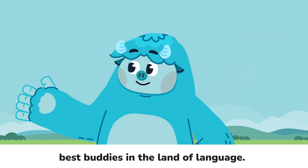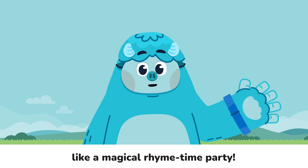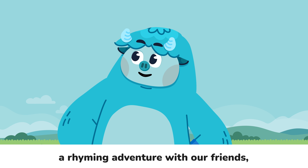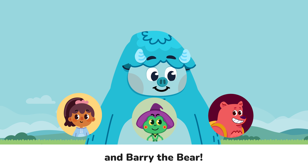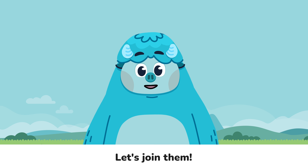Rhyming words are like best buddies in the land of language. They sound the same at the end, like a magical rhyme-time party. Now let's go on a rhyming adventure with our friends: Curious Chloe, Timmy the Frog, and Barry the Bear. Today they're heading to the store for some rhyming fun. Let's join them!